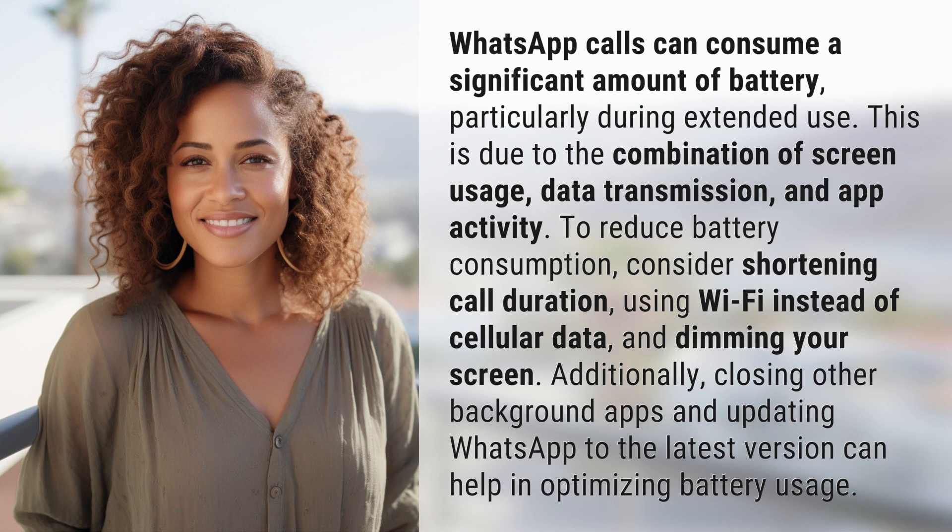To reduce battery consumption, consider shortening call duration, using Wi-Fi instead of cellular data, and dimming your screen. Additionally, closing other background apps and updating WhatsApp to the latest version can help in optimizing battery usage.